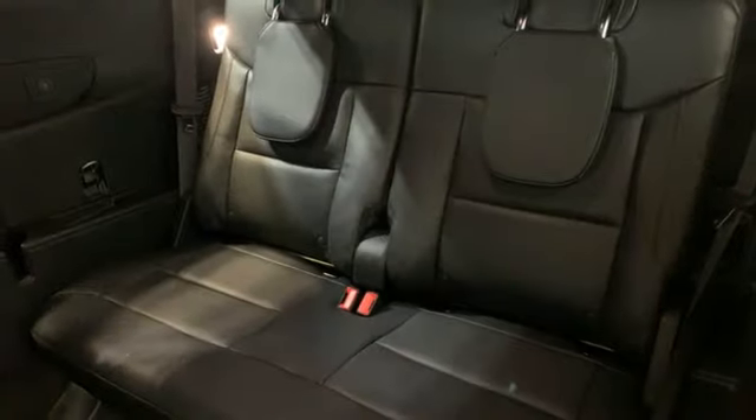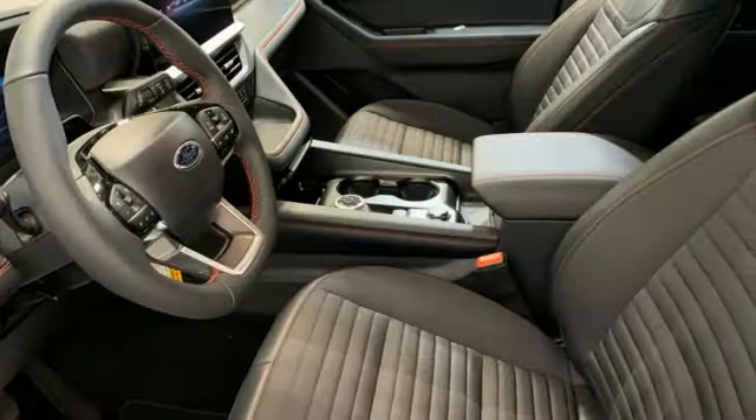Streaming audio, trailer hitch receiver, doors and push-button start proximity key, and steering assist cruise control.